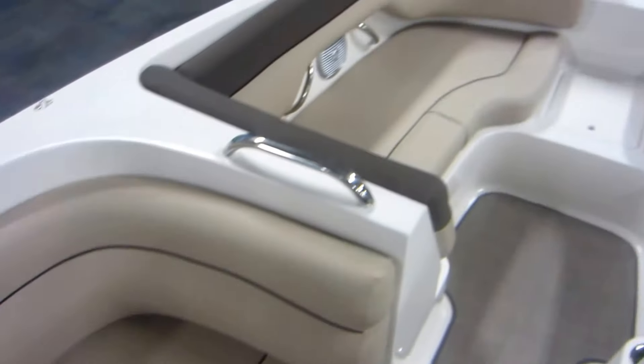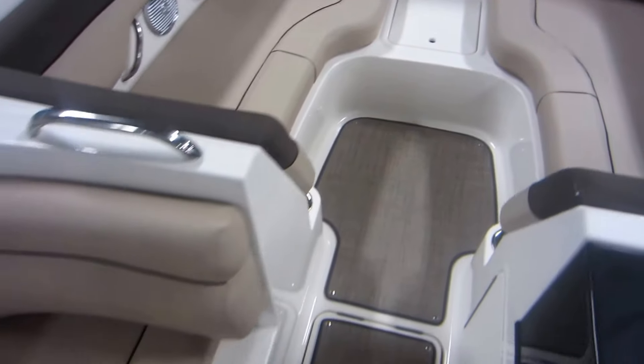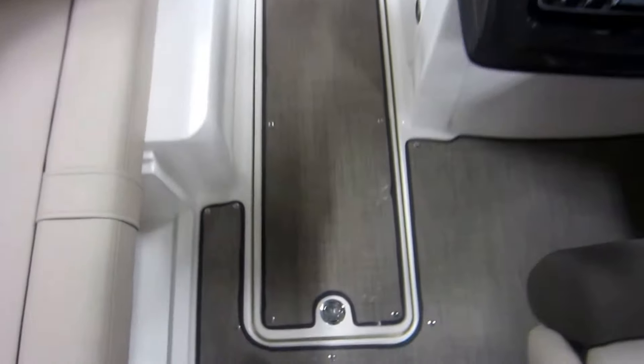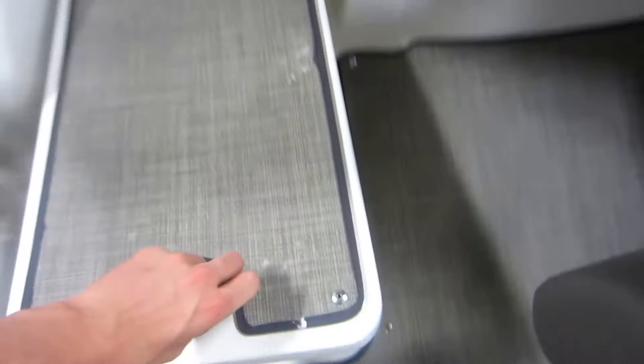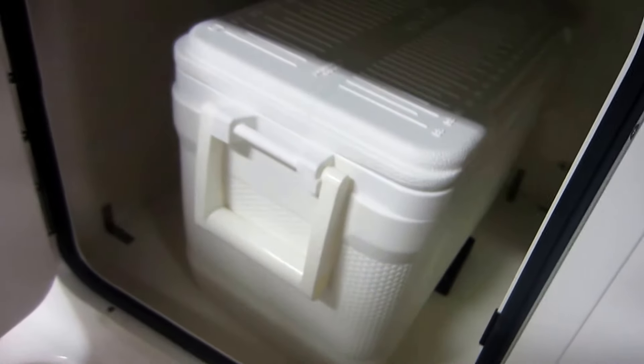This boat has a desert sand interior and a stainless upgraded package. In-floor ski and board storage. Under console storage with a removable Igloo cooler.